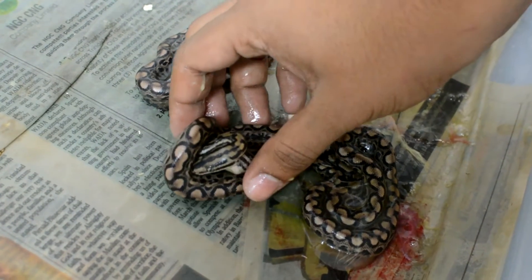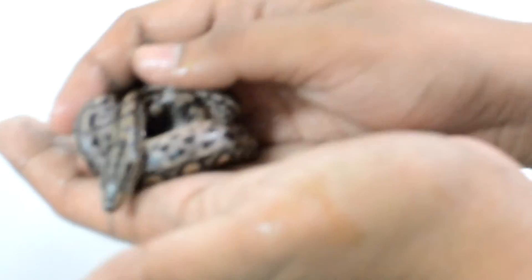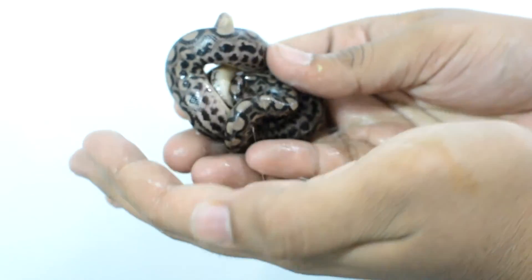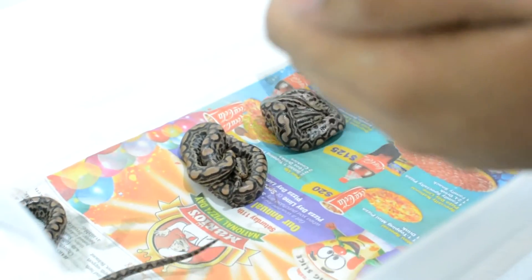We're down to three remaining. These babies are surprisingly not feisty. This one here isn't in his sac but just coiled up — like what baby rainbow boas typically do. Transferring him here. They're all active except these two.